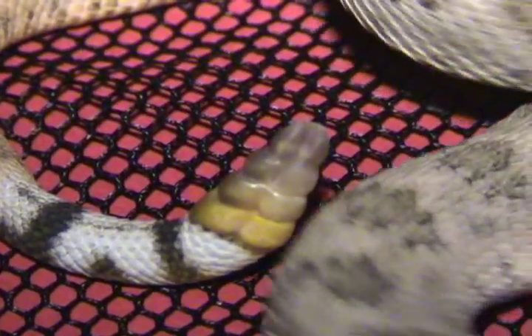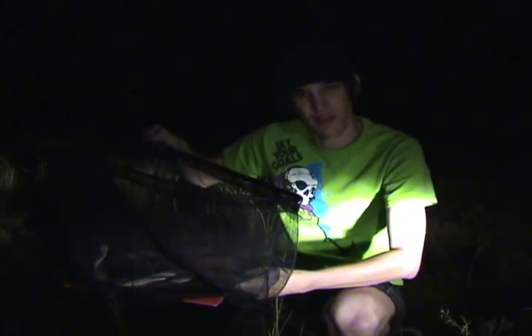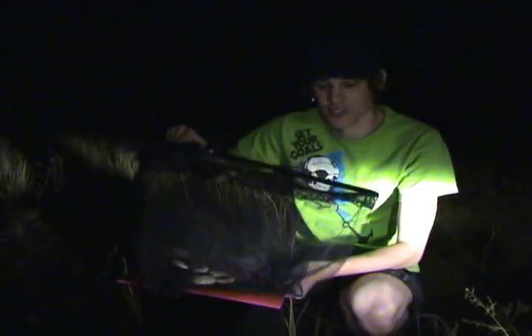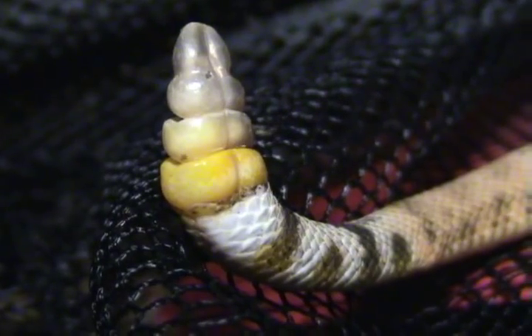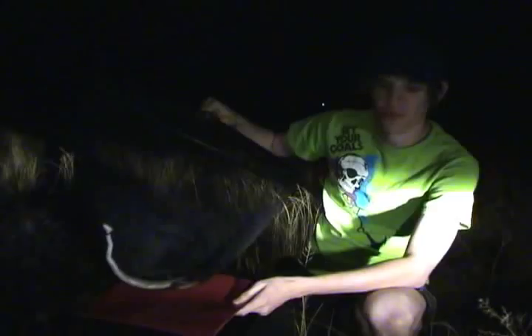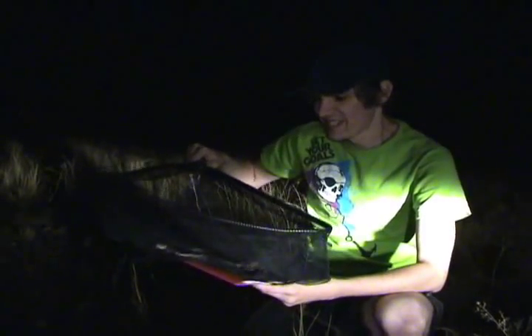He's kind of tan, and then on his tail it turns white with black stripes. The Mojave rattlesnake has thinner, more regular stripes. I've been told the Diamondback more commonly has broken stripes — stripes that aren't complete all the way around the tail — and often thicker stripes. If you look on his tail here, you can see he's got this one broken stripe right there.